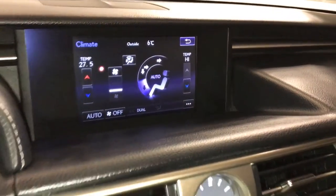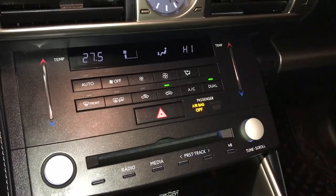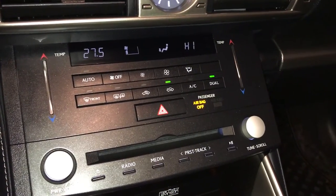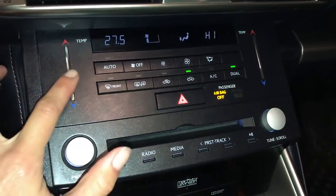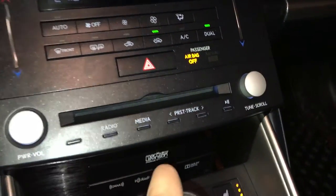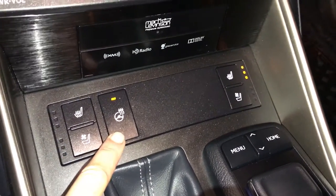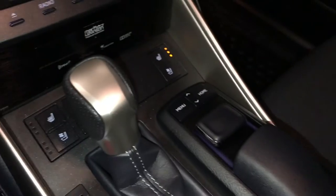You can control your climate from up here or down below. LED illuminated analog clock. Dual zone climate control, AC, front and rear defrost, side mirrors are heated. Touch panel for the temperature. Shortcut buttons for audio. Heated and ventilated front seats with three settings. Heated steering wheel.